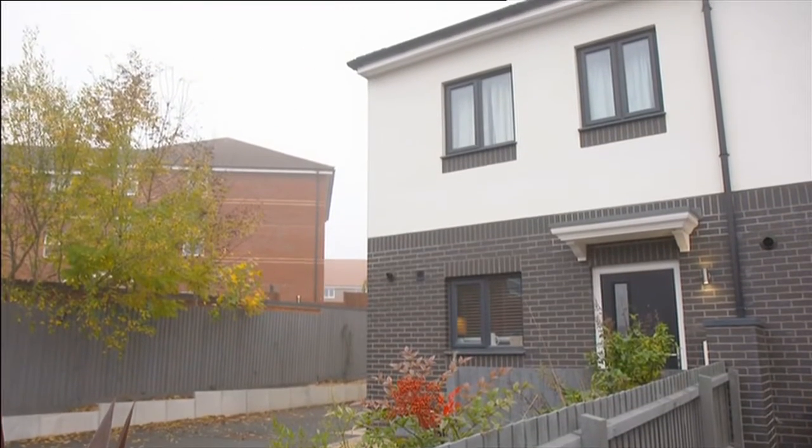Historically, getting a mortgage on a modular home has been difficult, but this isn't something Sam experienced. Did you have any problems with the mortgage — were they reluctant because of the way it was built? No problems at all. It all went swimmingly, and I'm just grateful. We absolutely love it here.